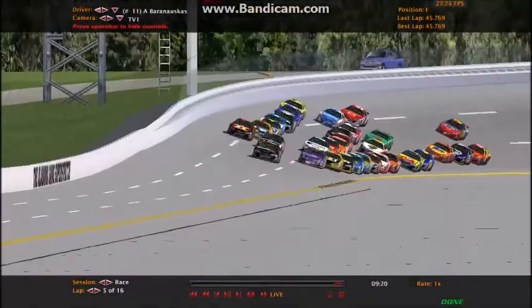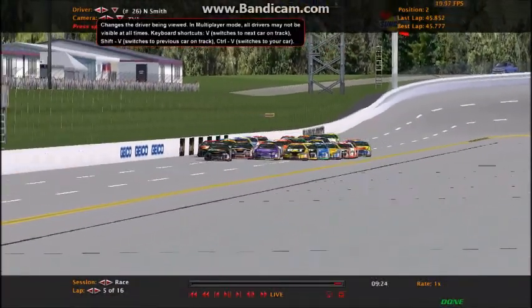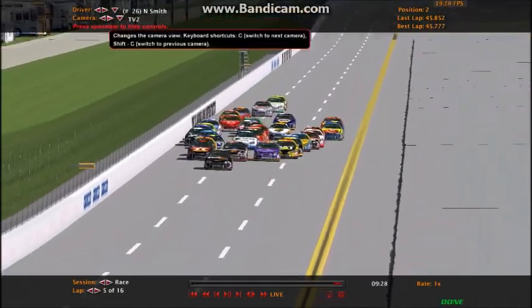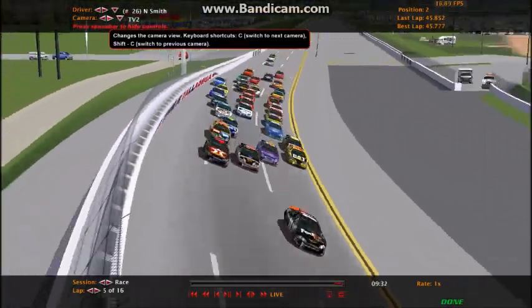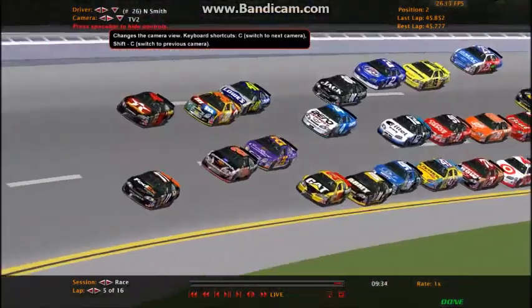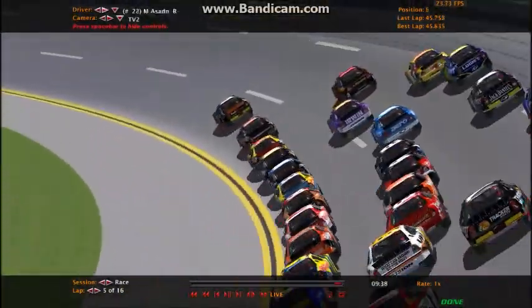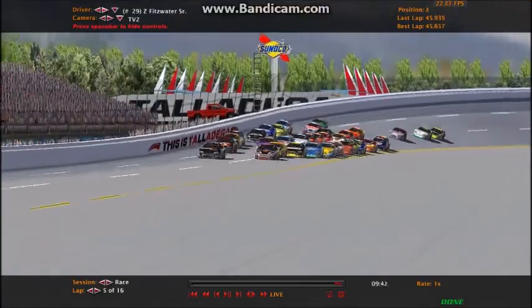Baranoskas with a big lead here — not what you really want at Dega. Nick Smith is right there behind. Is it going to go four wide? The 22 is trying to make it four wide. He's saying get out of the way. Z-Hab has help from the 0-1. Nick Smith is now going to get stuck in the middle. That's Asada right there — actually that's Fitzroy Sr. — trying to get the lead from Baranoskas. Baranoskas tried to block. It wasn't going to work.